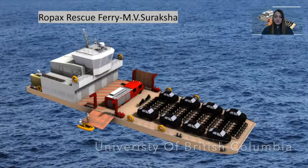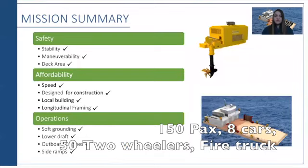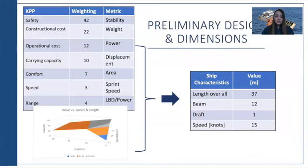This is the 3D model of Envys Raksha, a combination ferry and rescue vessel designed by UBC Naval Architecture students. The mission summary shown in this slide covers safety and affordability. Based on the given requirements and our key performance parameters, we calculated the value equation, and as you can see, safety and affordability are our priorities.